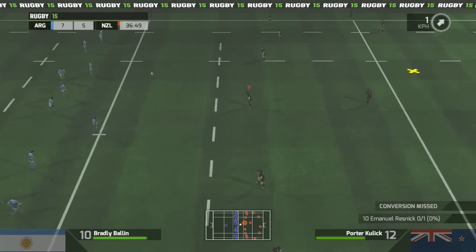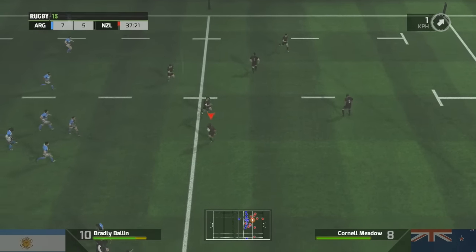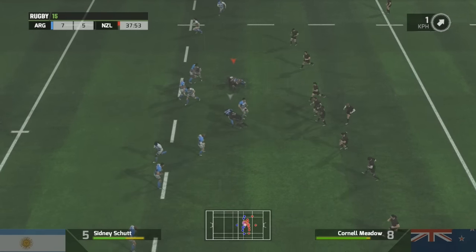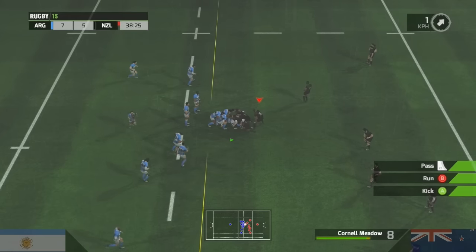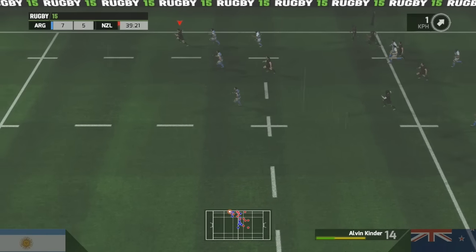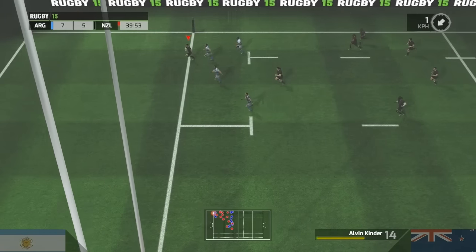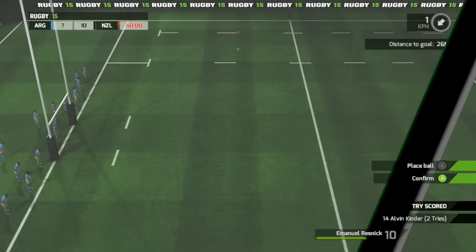He knows he can do better than that. Snaps it up. Ships it — oh, that's loose, it's given away. Excellent work at the breakdown. He's breaking through — and they can't catch him now. It's a quite brilliant try. What a run to get there as well.